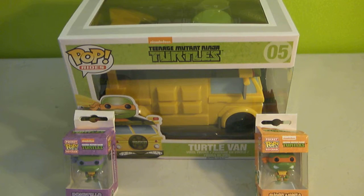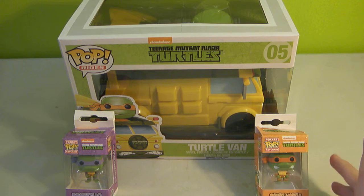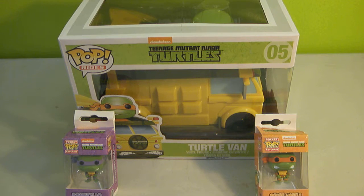Hello, welcome back to the Nerd Collection. My name is Chris and today we have a Teenage Mutant Ninja Turtles Funko Pop haul. We have two of the Funko Pop keychains and the Funko Pop Rides Turtle Van. I ordered these items from Entertainment Earth and they came in like 7 days.